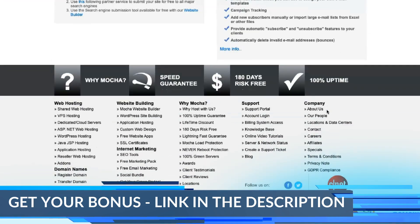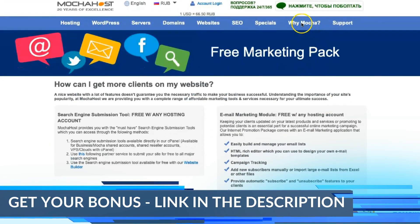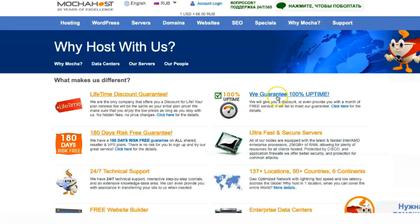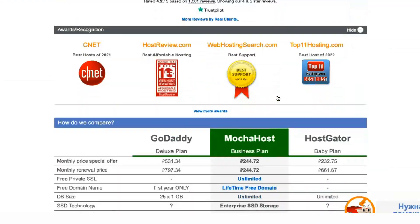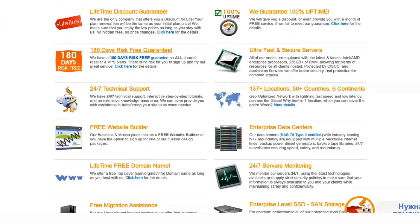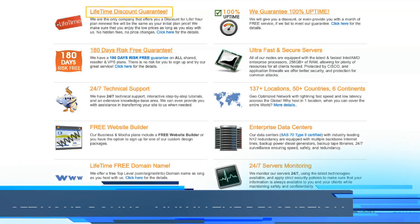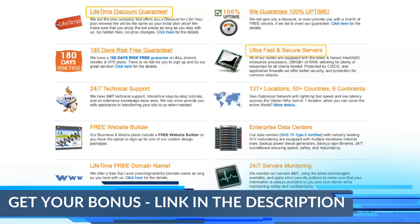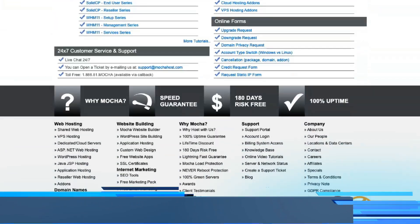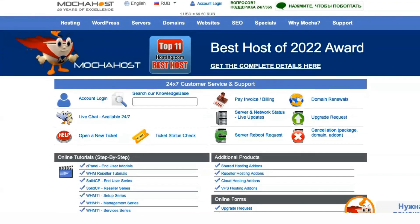One of Mocha Host's many promises is a 180-day risk-free guarantee. Note that many sources state a 6-month money-back period, which is not accurate. The provider only offers a full refund for the first 30 days, as do most hosts. After that, you cannot invoke the money-back guarantee. Instead, the risk-free guarantee allows you to get a prorated refund within 180 days of purchase. The host will simply deduct the domain name and days used from the total cost, and you will receive the remainder of your fee.